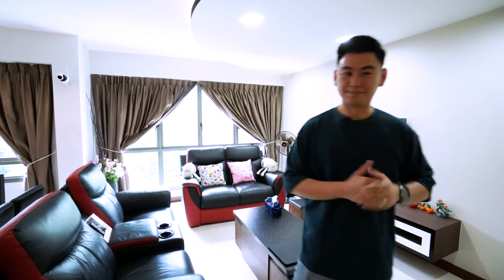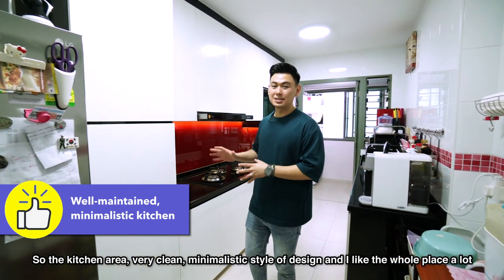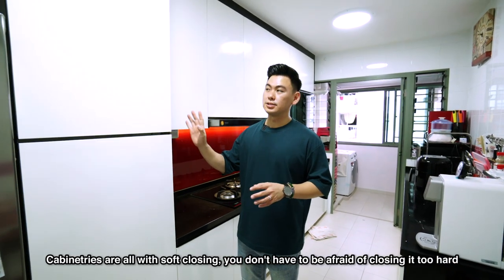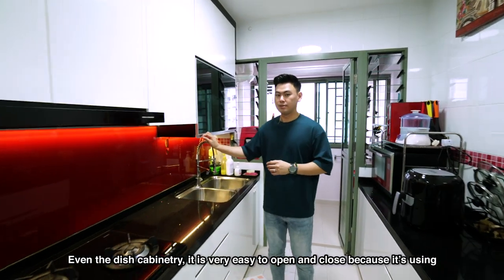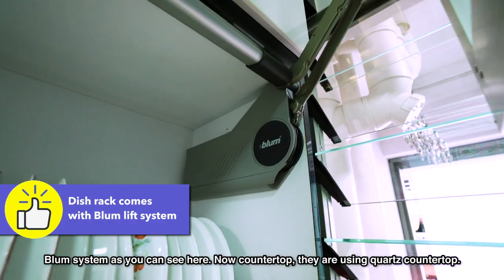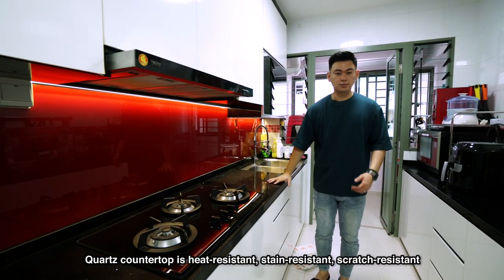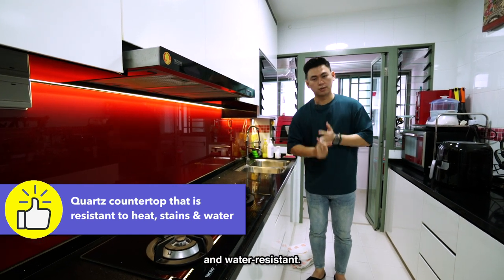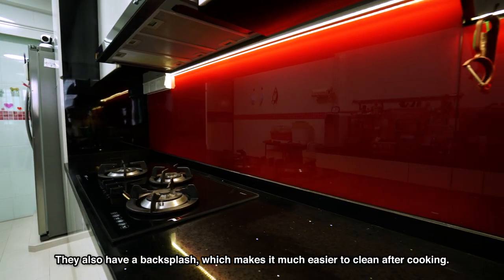Now let's take a look at the kitchen. The kitchen area is very clean with a minimalistic style of design, and I like the whole place a lot because they maintain it really, really well. The cabinet doors are all soft-closing, so you don't have to be afraid of closing them too hard. Even the dish cabinetry is very easy to open and close because it's using a Blum system. Now the countertop — they are using quartz countertop, which is heat resistant, stain resistant, scratch resistant, and water resistant. They also have a backsplash which makes it much easier to clean after cooking.